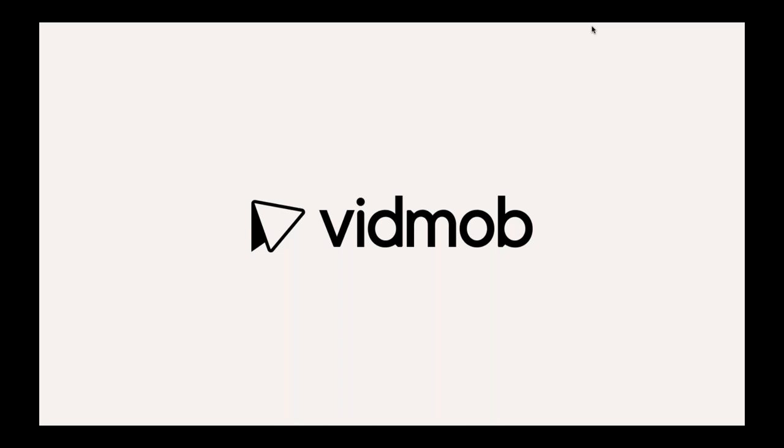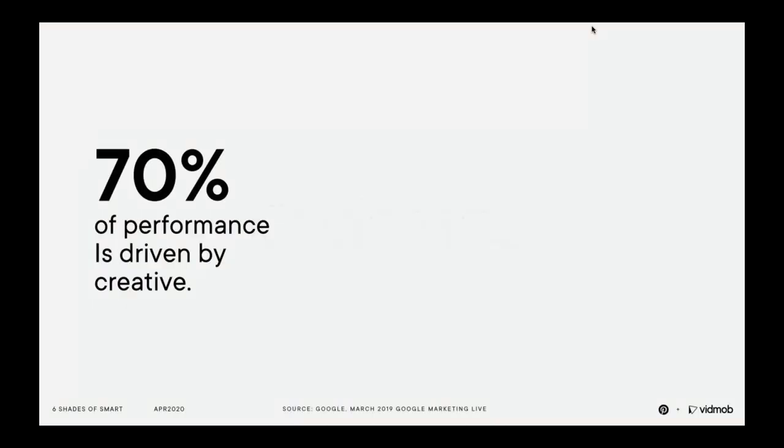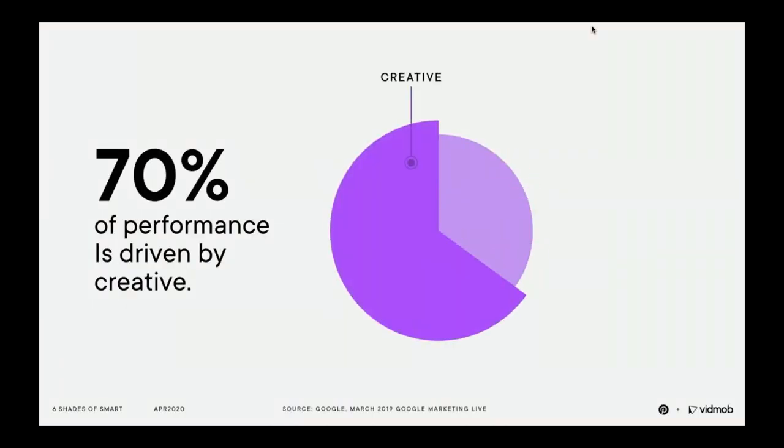VidMob is one of our trusted creative partners that can not only help your brand create amazing pins rooted in best practices and insights, but also help you understand what performs best for your brand to drive business success. We all know that creative impacts performance, but it's not until recently that marketers have started to fully understand just how important it is. A recent stat shows that 70% of performance is driven by creative — so you can have the best media plan, targeting strategy, and measurement, but if your creative isn't optimized based on the goals you're looking to achieve, your campaign will ultimately not perform as well as it could.